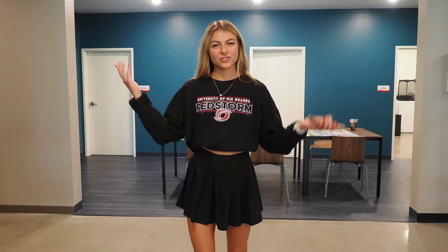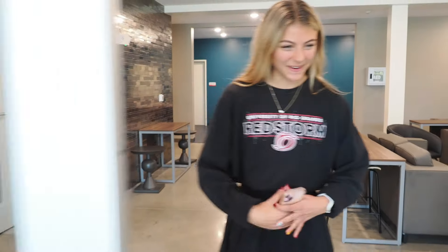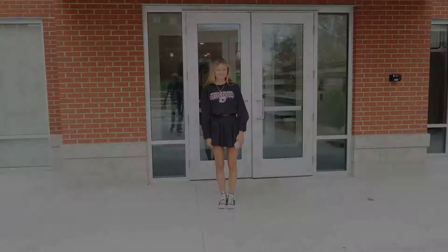This dorm is available for freshmen through seniors, and that concludes our tour of Trinity. Hope to see you here next year. Bye!